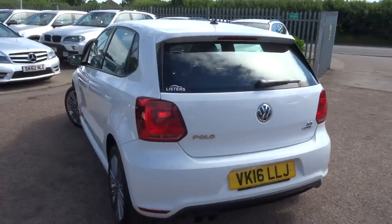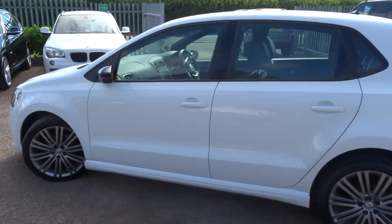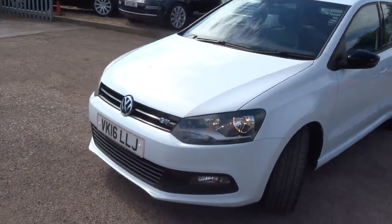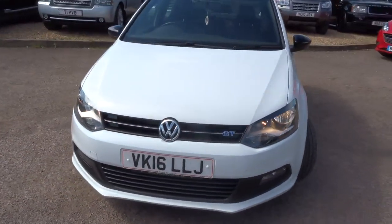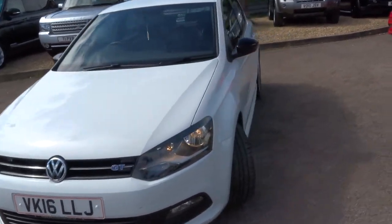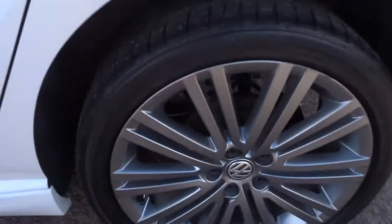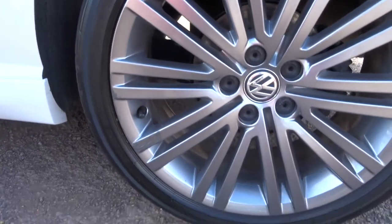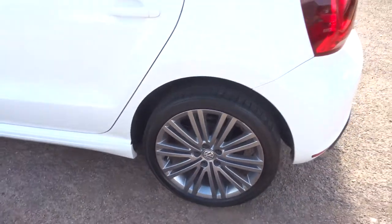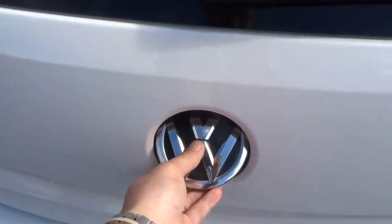It is the 2016 plate, the 1.4 GT Blue Motion. As you can see she is in gorgeous condition. I will start from the boot and work our way in. I will just show you these multi-spoke alloys on the way past — in lovely condition, they really set the car off well. We have just changed the front and rear brake pads, so that is a nice bonus for you.